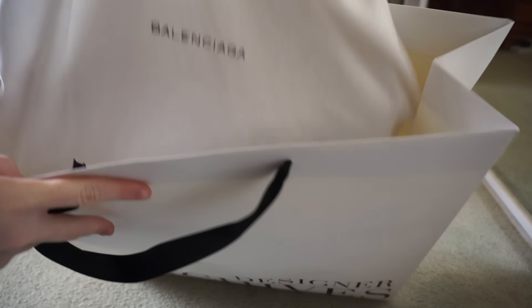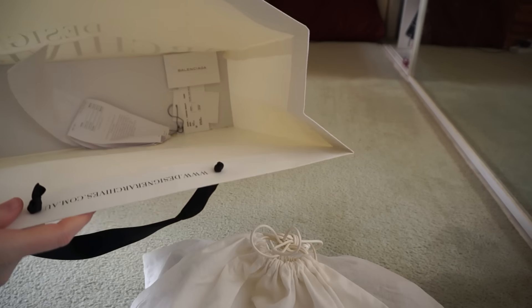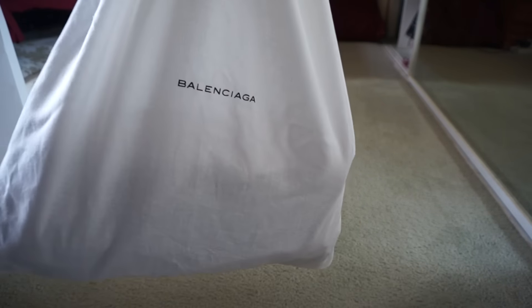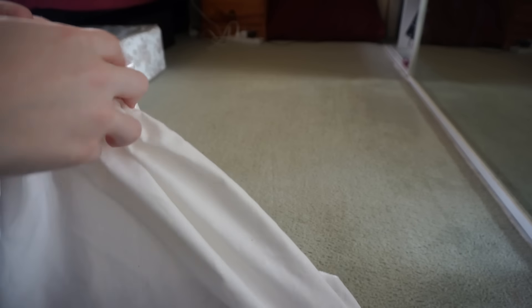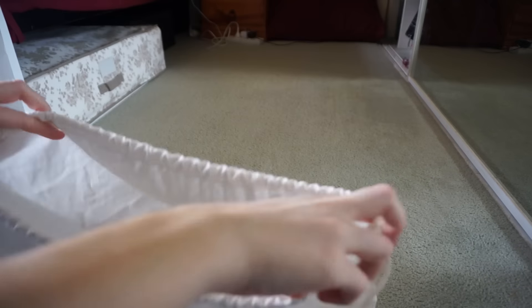It's a pre-loved bag, so someone's had it before, but it comes with all the tags and everything and it was in great condition. It is of course Balenciaga. I consigned my Balenciaga Work and ended up coming out with this one instead.